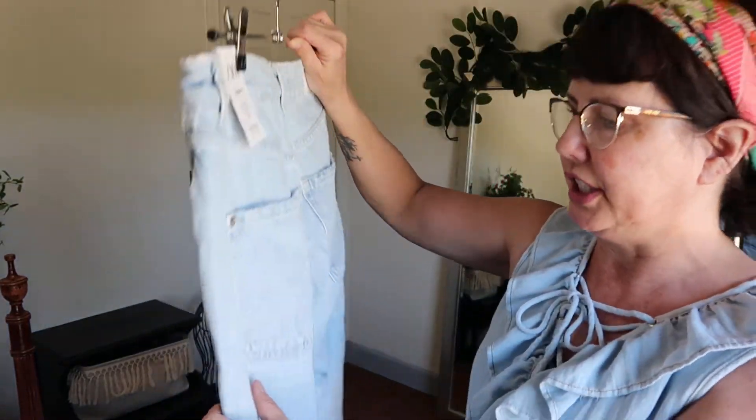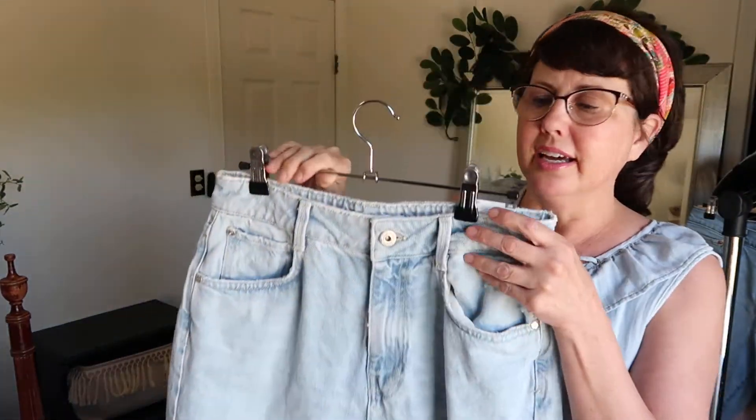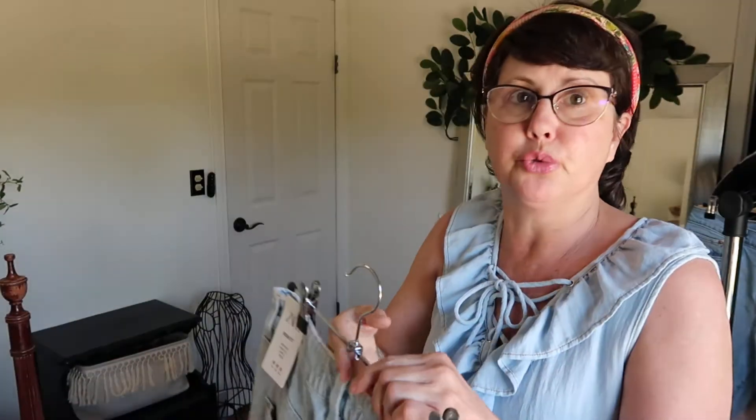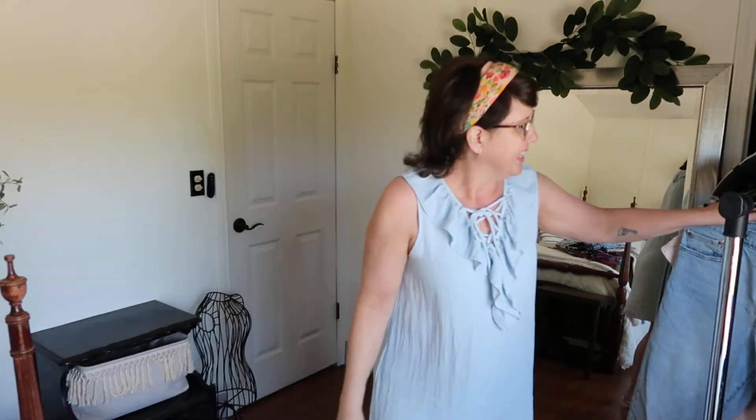These are brand new with tags — Zara mom fit, high rise, mom leg, ankle, rigid. I was super excited to find these at the consignment store, new with tags. It's such a very trendy style — wish they fit me!